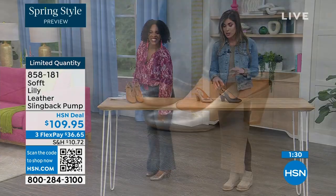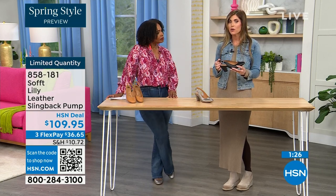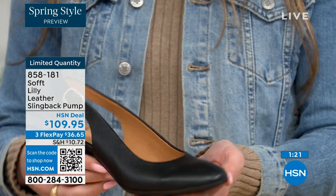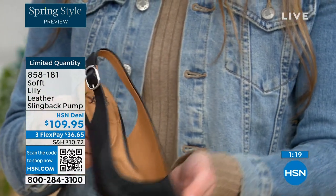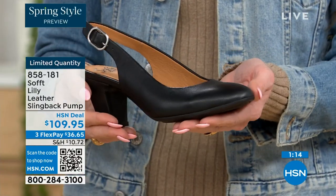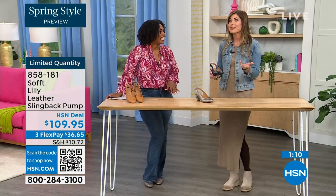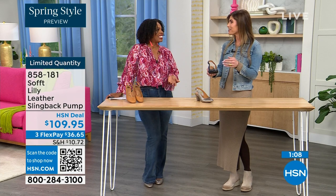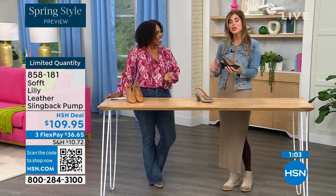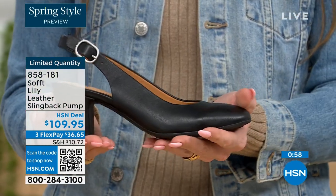These slingbacks also have an adjustable strap with goring stretch, but they're essentially a slip-on. Once you adjust it to you, you slip right in — you don't have to adjust the strap every single time. It's almost like a favorite pump you can just slip your foot into without doing a million buckles. Once you've set it to you, you slip your foot in and you're good to go.